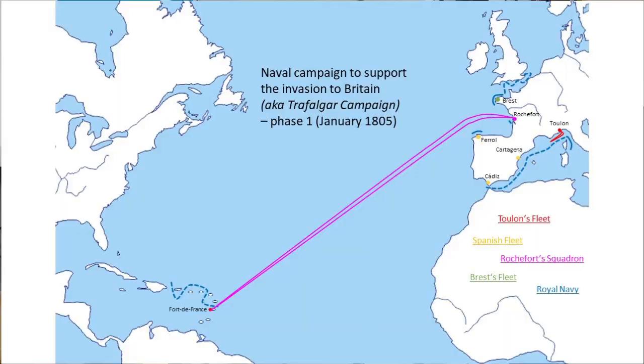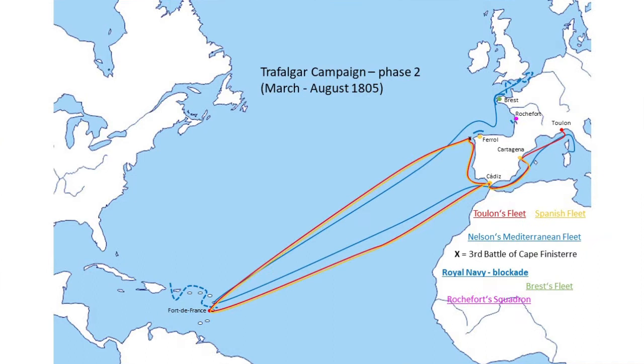And how did it actually go? Toulon's fleet tried to break out from Toulon for the first time on January 18th, 1805, but then a storm came and Villeneuve retreated back. The second breakout on 29th March was more successful, and after combining with the Spanish fleet, Villeneuve sailed to the West Indies.